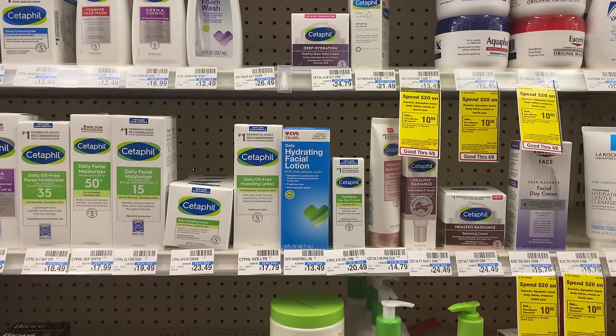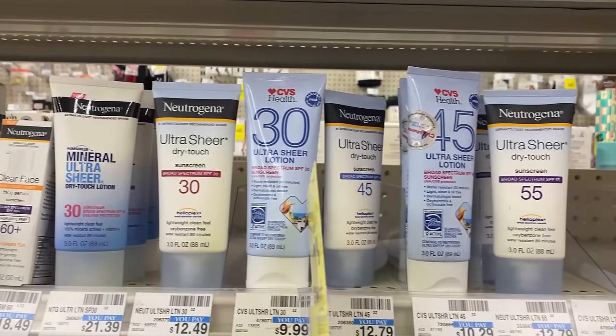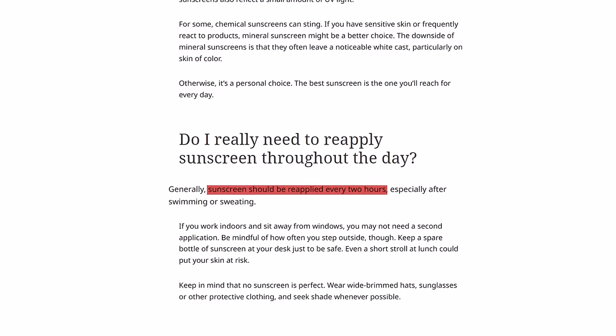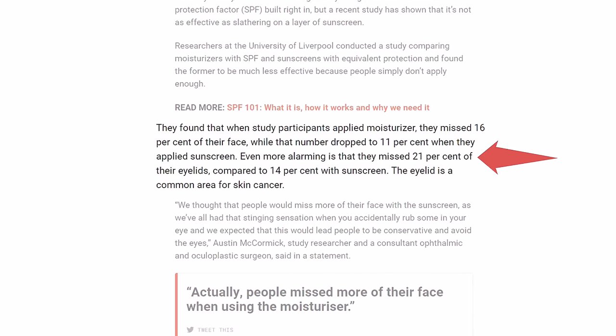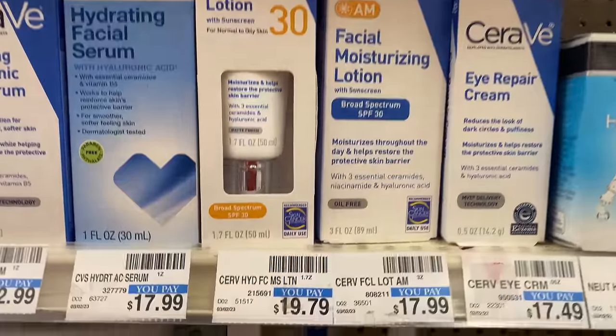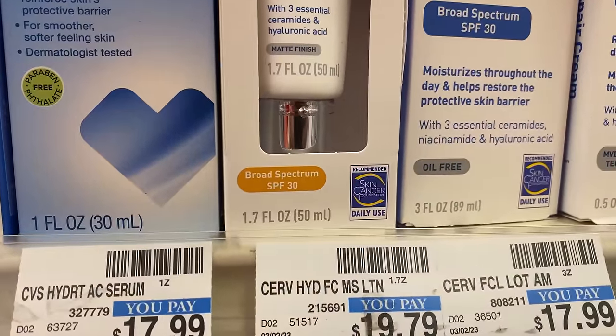It's true that SPF moisturizer has the potential to be just as effective as straight-up sunscreen, but potential and actuality are two very different things. We use moisturizer in a totally different way than we use sunscreen. Sunscreen we're supposed to apply about every two hours throughout the day; moisturizer we put on when we wake up and then move on. Studies indicate that people who use SPF moisturizer instead of sunscreen miss more of their face — including vulnerable areas like the eyelids — and don't apply enough to adequately protect the skin they do cover. It doesn't help that these moisturizers can be quite expensive, so people aren't exactly motivated to slather it on like they would a drugstore sunscreen.